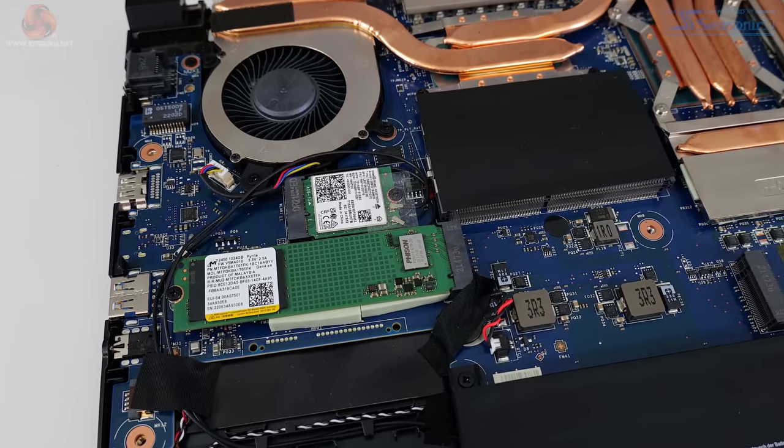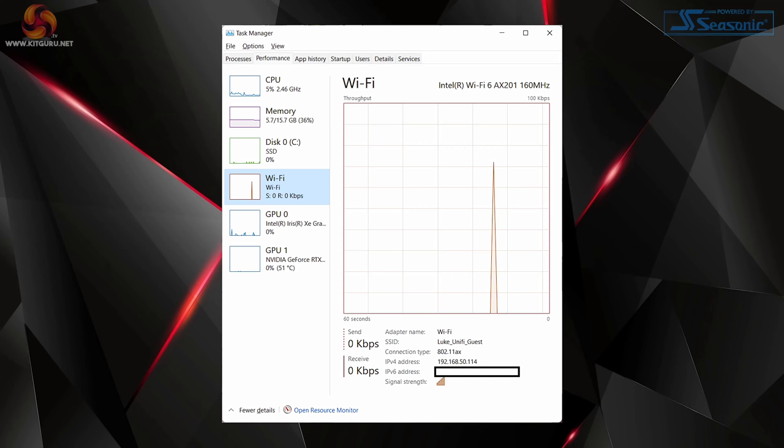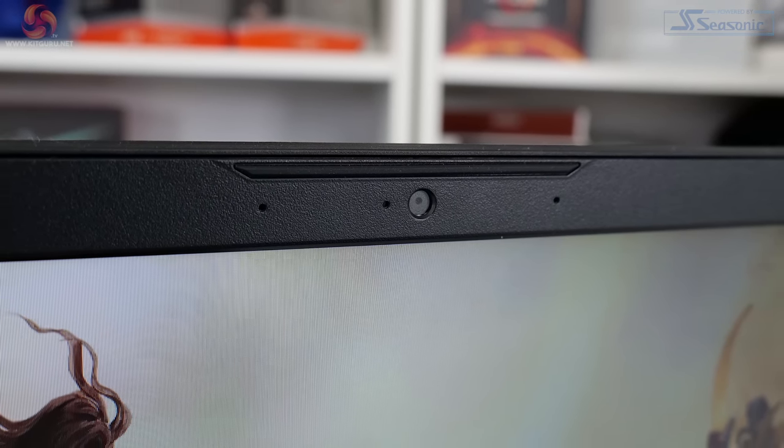Thankfully, MSI does deploy 802.11ax Wi-Fi 6 capability via the Intel AX201 adapter, and that also gives you Bluetooth 5.2. In terms of peripherals, there's a 720p 30fps webcam, but it doesn't support Windows Hello, and there's no fingerprint scanner, so advanced, more secure sign-in options are very limited with this MSI unit.